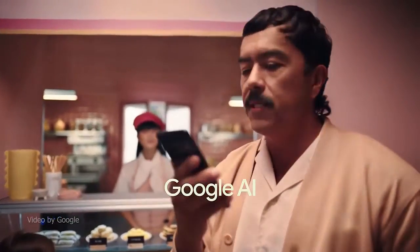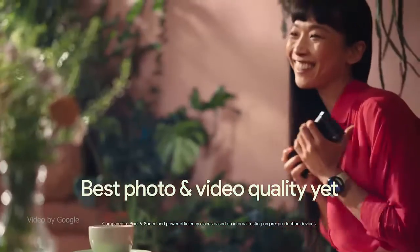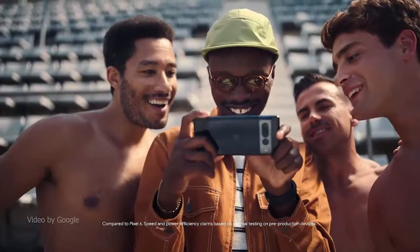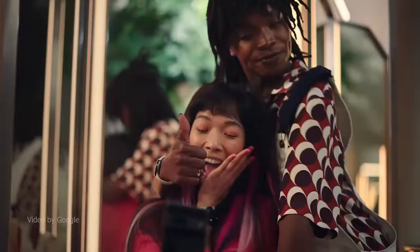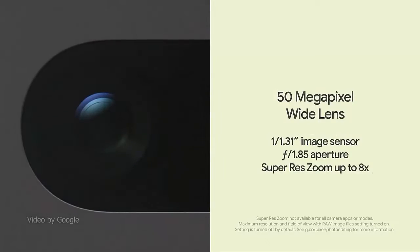This unlocked Android 5G phone gives you the flexibility to change carriers and choose your own data plan. Pixel 7 and 7 Pro's adaptive battery can last over 24 hours, and when extreme battery saver is turned on, it can last up to 72 hours.